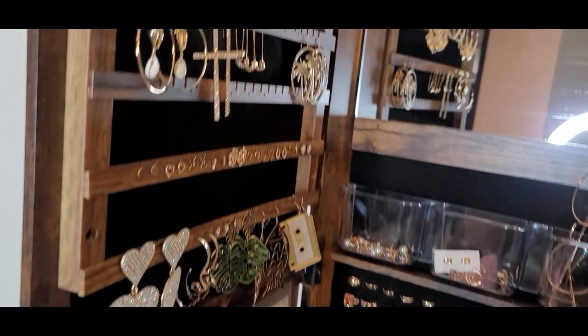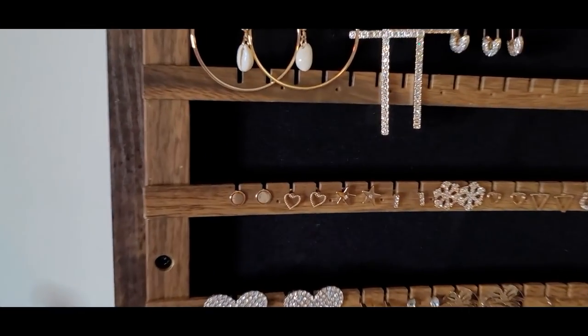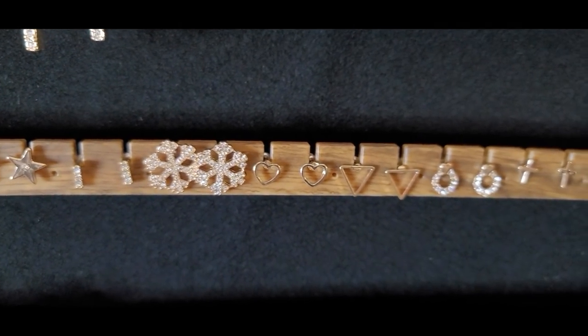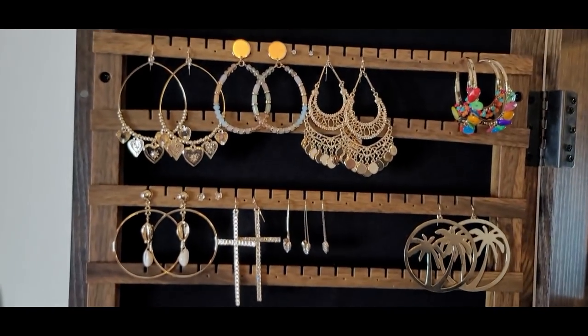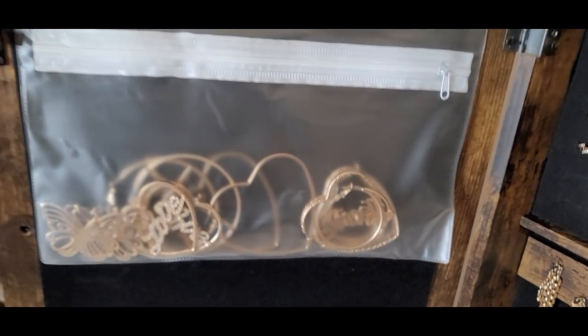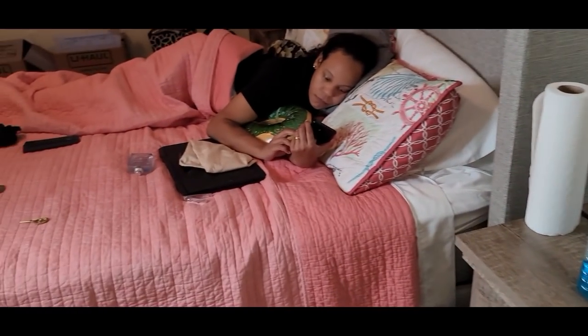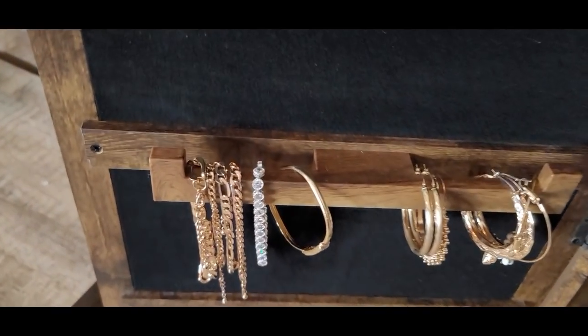Okay so first you gotta unlock it because I'm definitely going to make sure Tasha cannot get in this. Then you open it. So we go down the line - we got the earrings. I ended up doing one row of studs. Most of my earrings honestly didn't even fit up here but I put some of my favorites so I can get them fast. I have some earrings in this little pocket. I love hearts - I almost can't pass up a heart jewelry piece. Those are my Valentine's Day earrings and they stay looking beautiful really long.